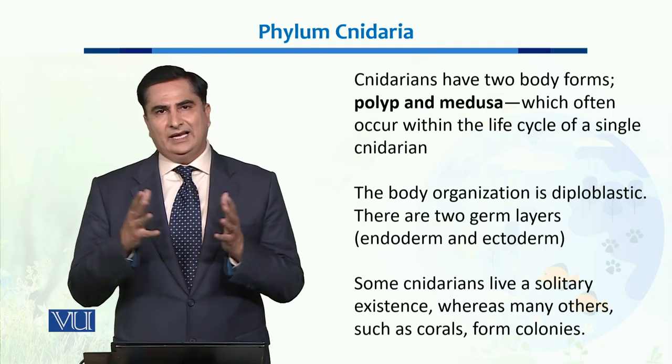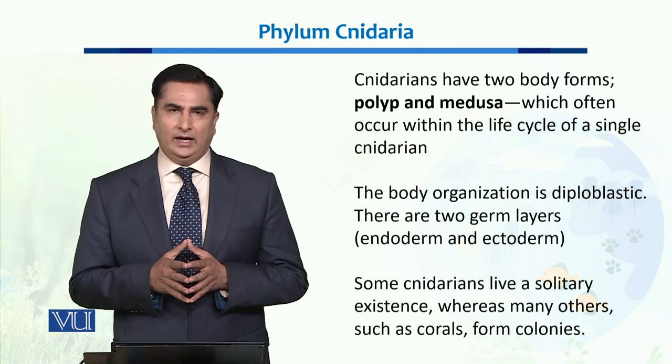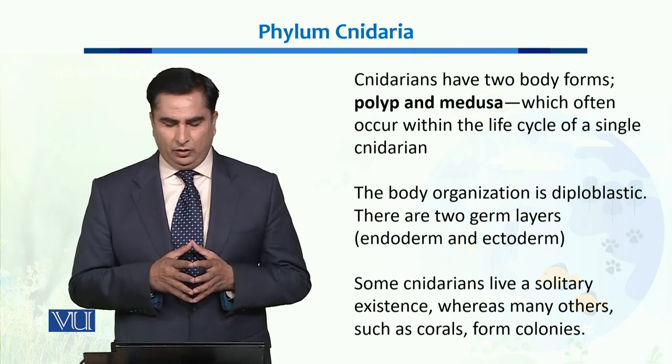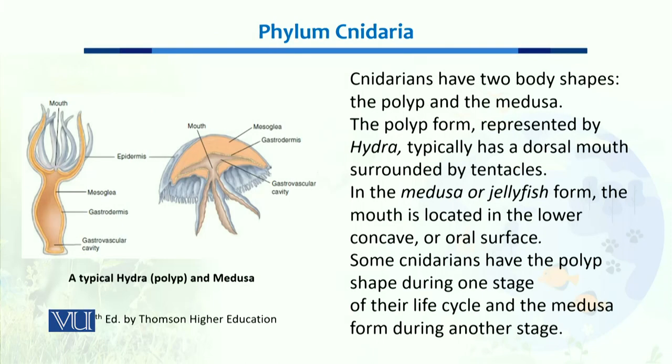Some Cnidarians live a solitary life, while many others live collectively in the form of colonies, such as corals.